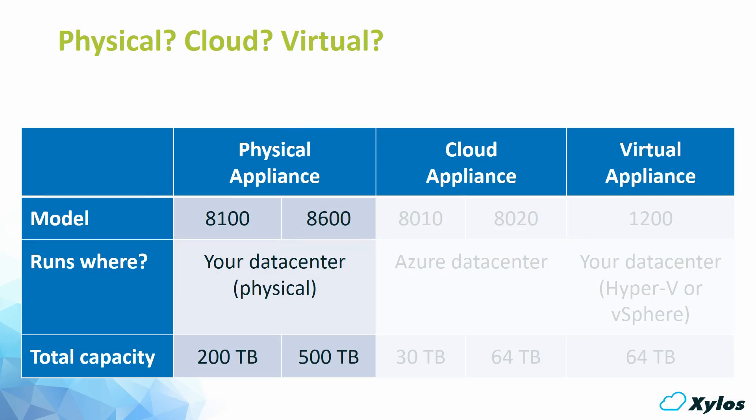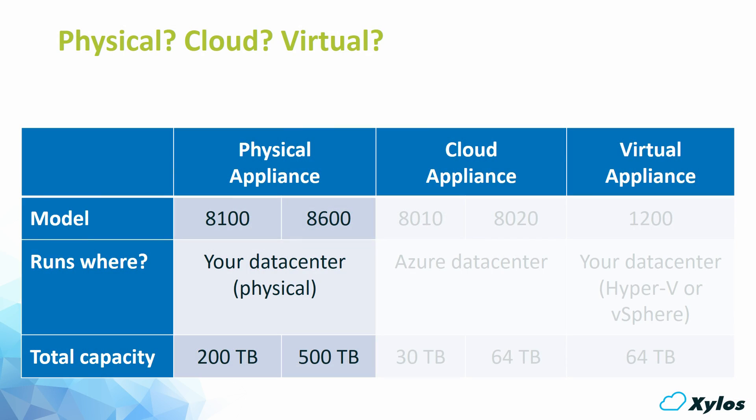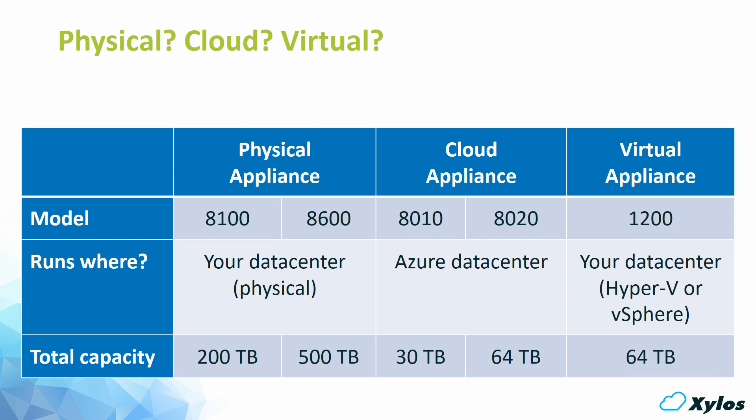We have three flavors. We have the high-end models, which are physical boxes that can be hosted in your own data center. We have cloud appliances, which are located in the Azure data center — the 8010 stored on standard storage and the 8020 stored on premium SSD storage. And finally, we have the virtual appliance, which can be stored on your existing virtual infrastructure.